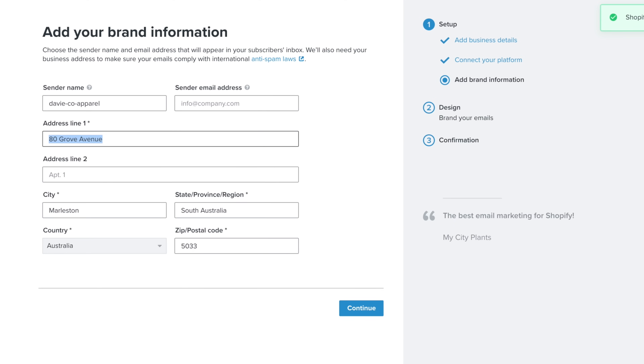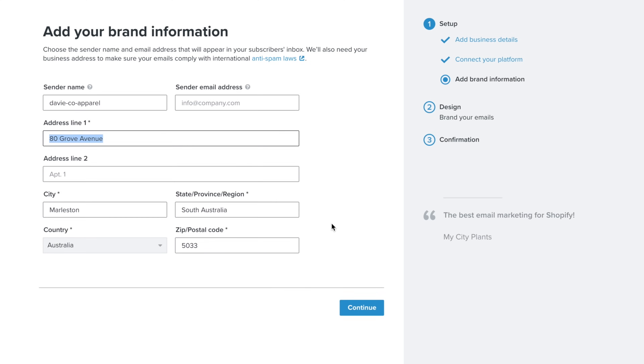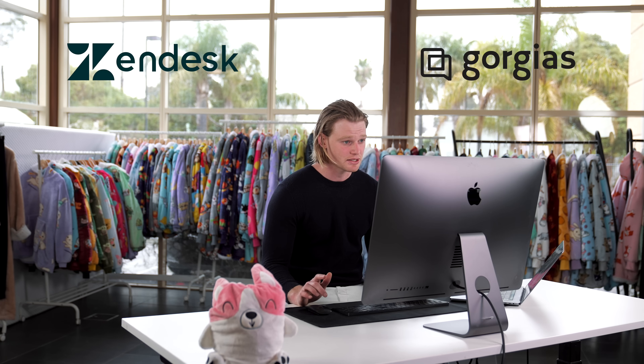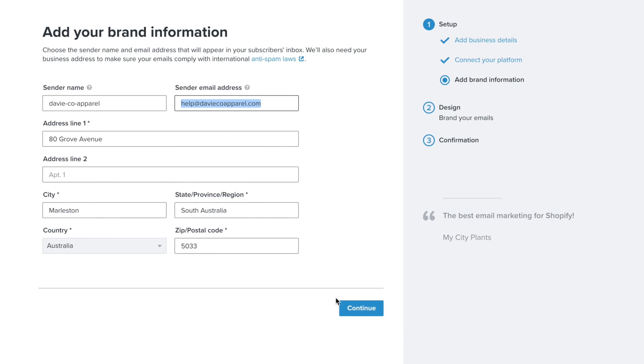Now we need to set up an actual address here to comply with anti-spam laws. You can use your business address that you've already registered, or your home address if you feel comfortable giving that out. I suggest when you do register a company, use that address here. With this sender email address, it's really important to have your customer support email there — because when people reply, you'll need a customer service channel like Gorgias or Zendesk to address their questions.